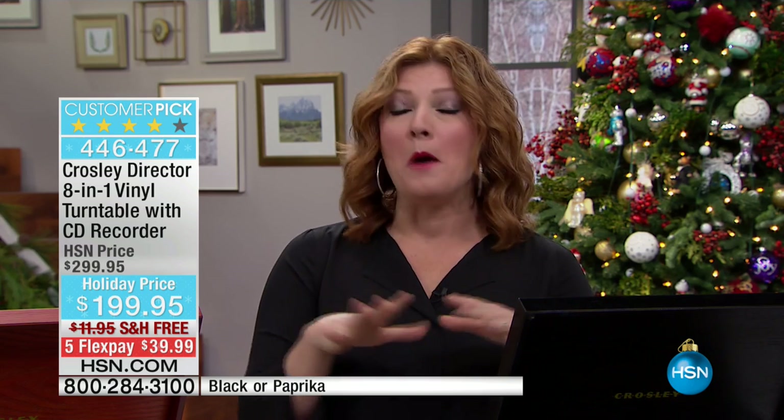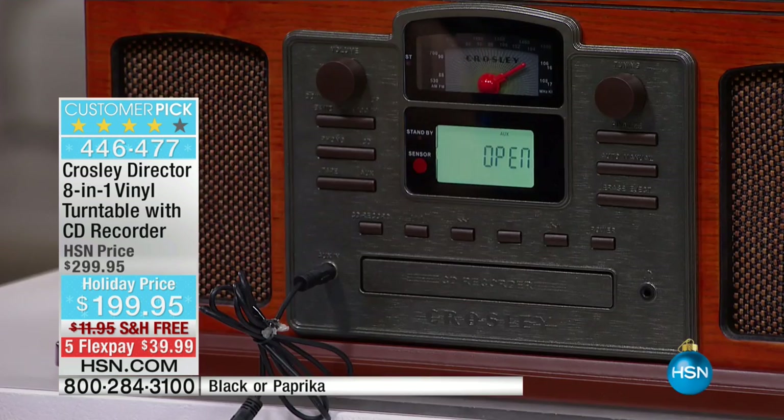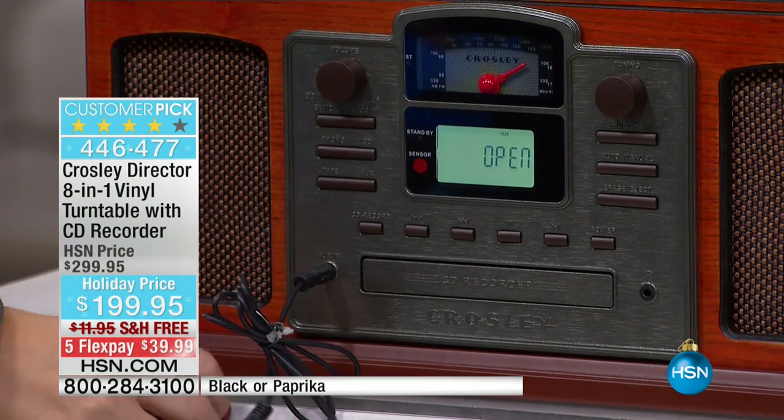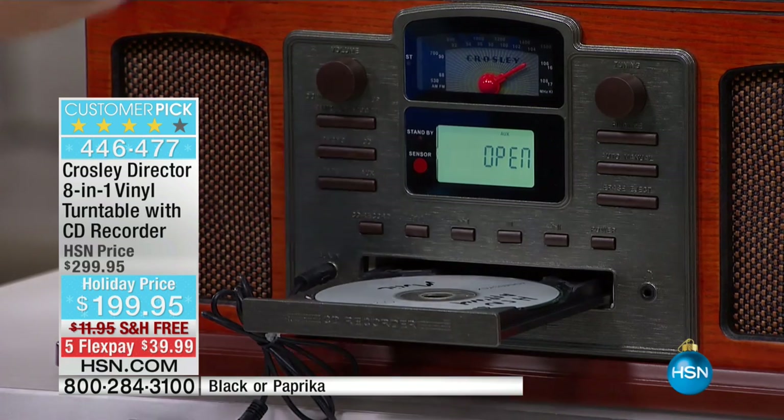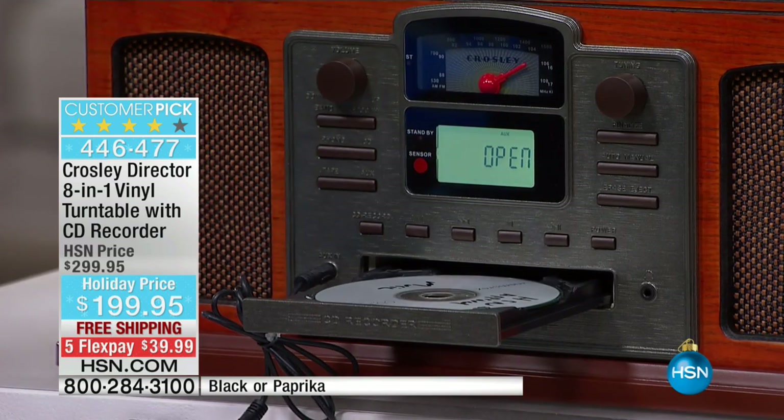Put a bow on it for Christmas underneath the Christmas tree. Anyone would love to receive this. And wait until you see the box that it comes in — it is gigantic. It's going to feel really significant, really substantial. I've been opening and closing the drawer here to show you — this will play your CDs but it will also burn your holiday music onto a CD.